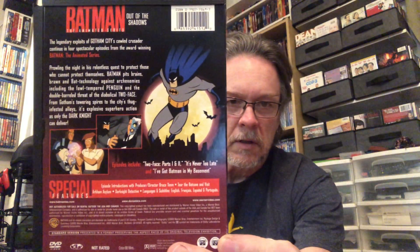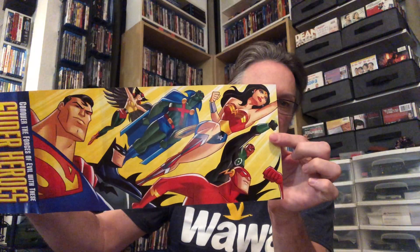It came with a nice little poster. I think I'll end up putting that up on the wall somewhere. The other one here was The Batman Training for Power, Volume 1.